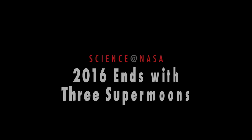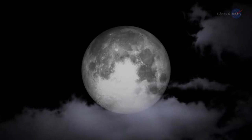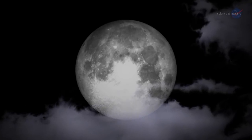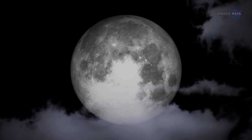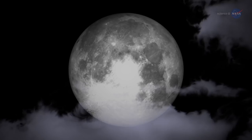2016 ends with three supermoons, presented by Science at NASA. Step outside on October 16 and take a look at the moon. Not only will the moon be full, but on that day the moon will be at its closest point to our planet as it orbits Earth. This makes the October full moon a supermoon.